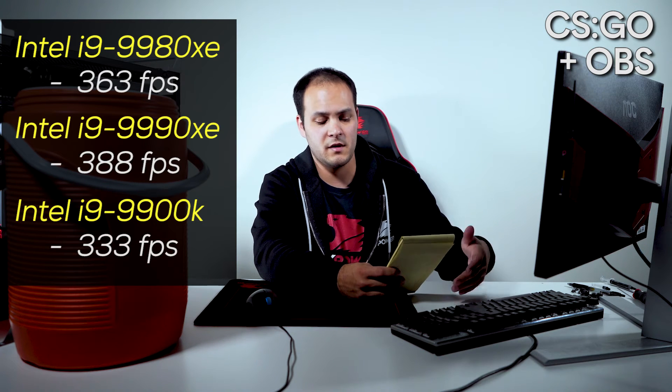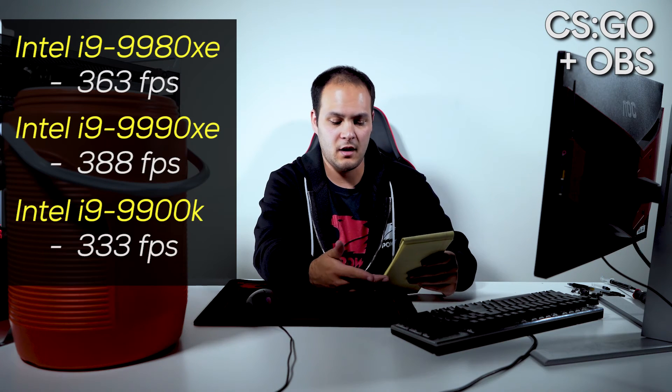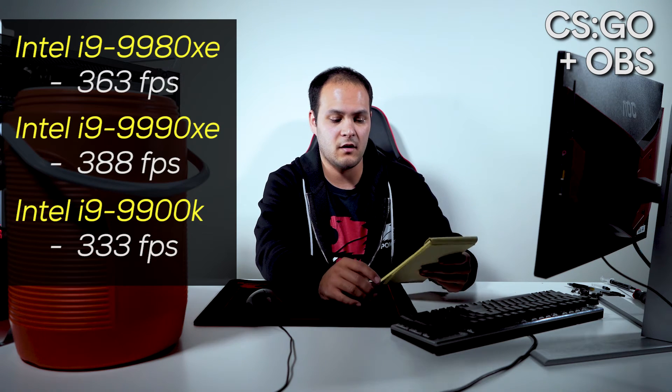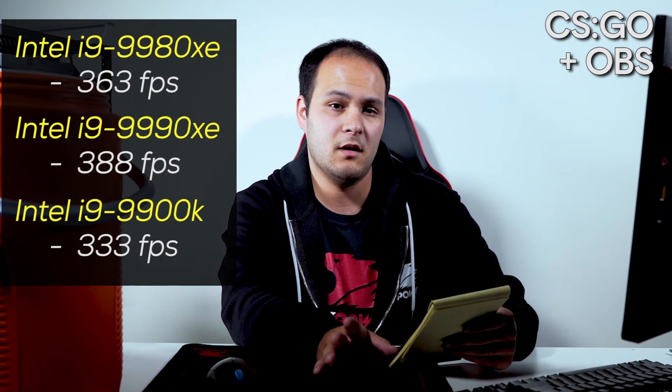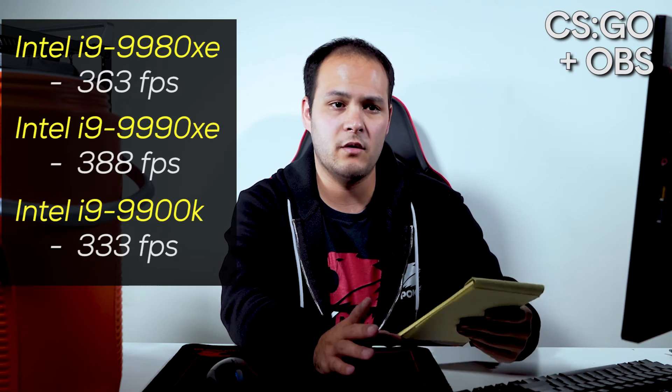When we turned on OBS for CSGO though, we saw a drop to 363 frames on the 9980XE, 388 on the 9990XE, and 333 on the 9900K. So in terms of streaming performance, you do take a little bit of a hit on the 9900K despite it being hailed as the best gaming processor. If you're gaming and recording — and this is just game and OBS, no Discord, no voice programs, no browsers open — you could see an even bigger impact if you like to multitask.